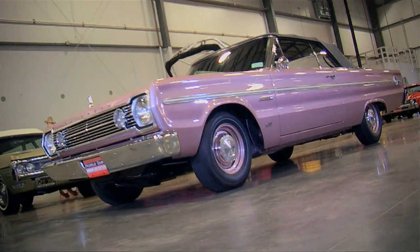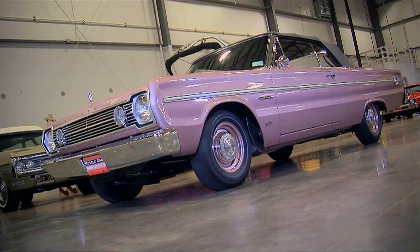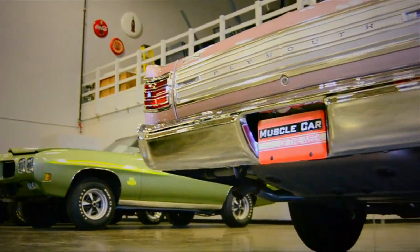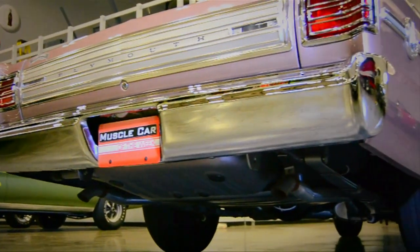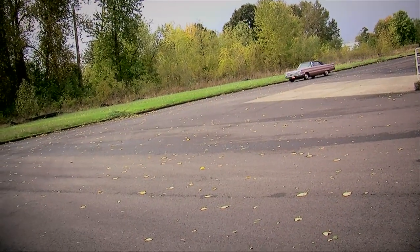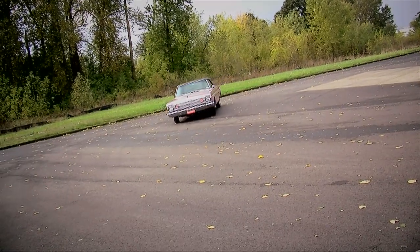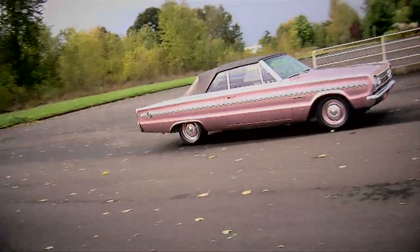Today we're checking out some of the coolest sleepers from the Brothers Collection. First up is a pink Plymouth convertible — a 1966 Plymouth Belvedere II. You'd expect to see a blue-haired old lady behind the wheel wearing a dress that matches the car, but resist the urge to pass this one because Granny is sitting on 426 cubic inches of Chrysler Hemi goodness.